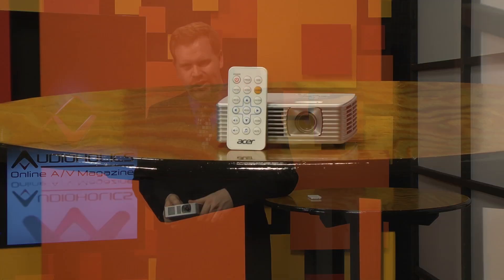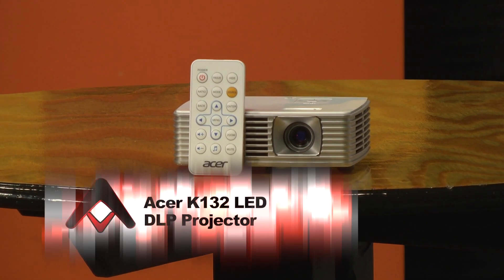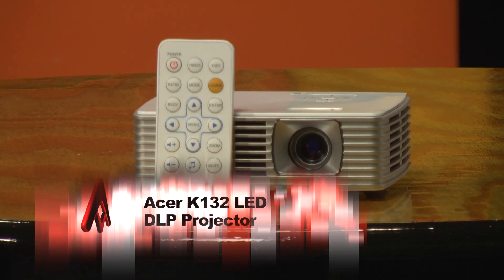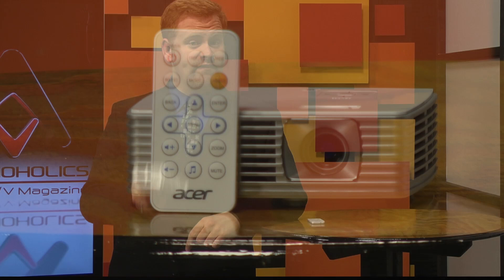This little projector boasts 500 lumens of output. I don't use that much in my home theater, or at least not much more than that. Couple that with the fact that the Acer K132 is about the size of a Mac Mini — actually smaller — and it uses HDMI. You've got a very portable, very bright projector with unlimited potential.